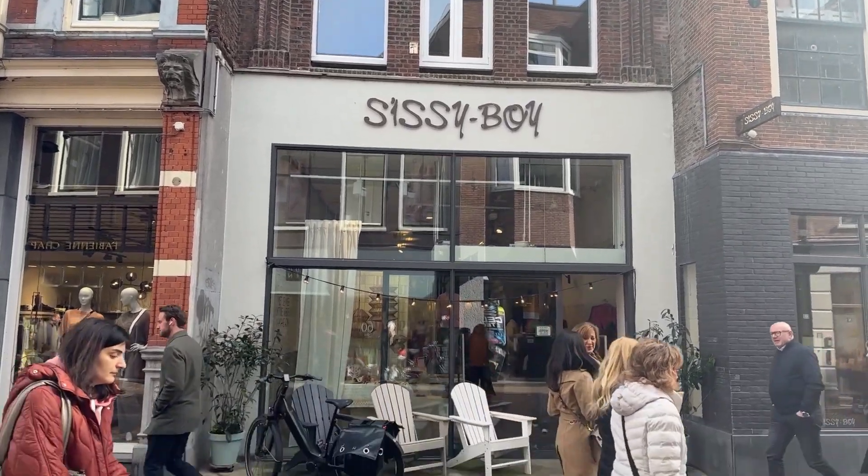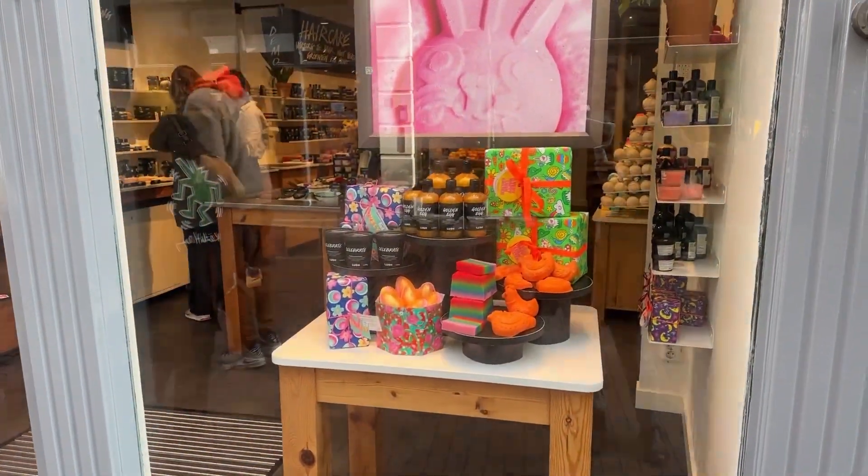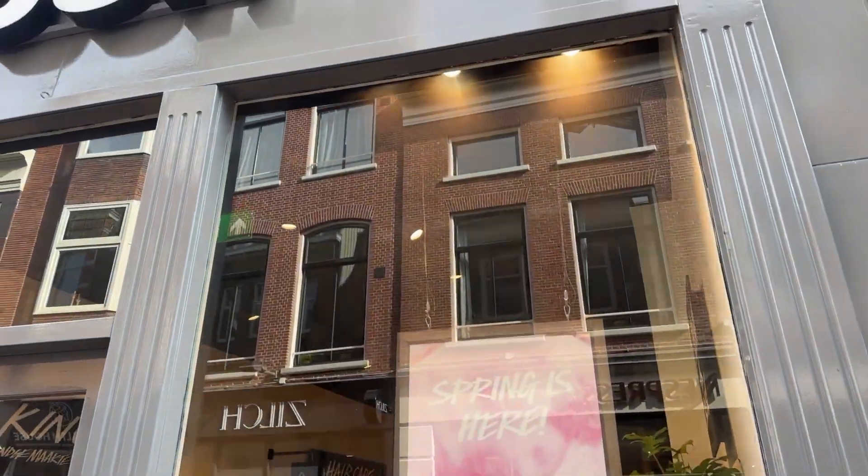Some great brands come from the Netherlands like Sissy Boy, Rituals and Dille & Camille. But you also find your usual suspects like Lush and H&M.